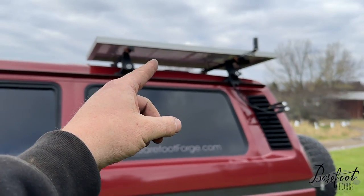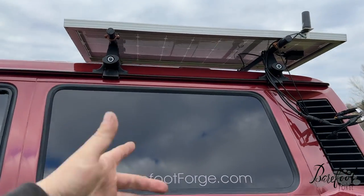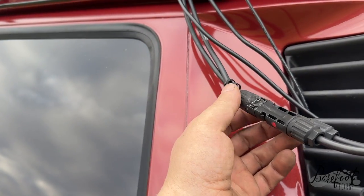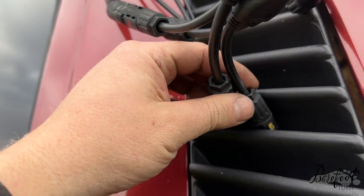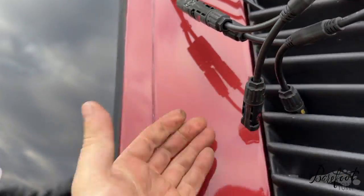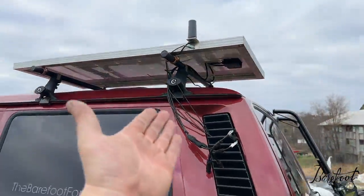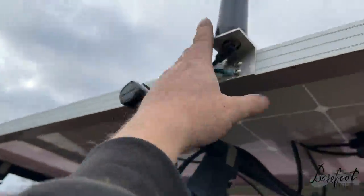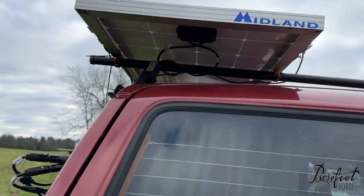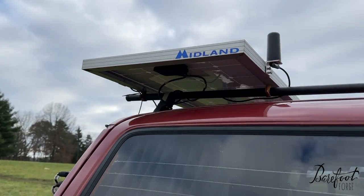Coming around back, we've got the 100-watt Renogy solar panel mounted on some Yakima bars — they work pretty good. Coming out here you've got the solar wiring that runs to that, and it's wired so you can add another panel if you're going to a music festival — you can have a deployed panel and run 200 watts combined. There's also a low-profile antenna for the cell phone booster and a low-profile antenna for the GMRS radio.